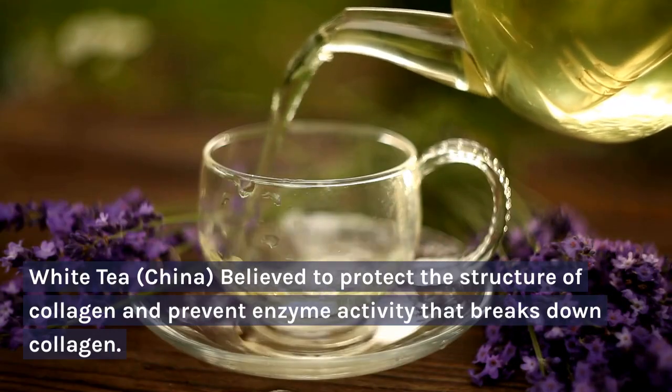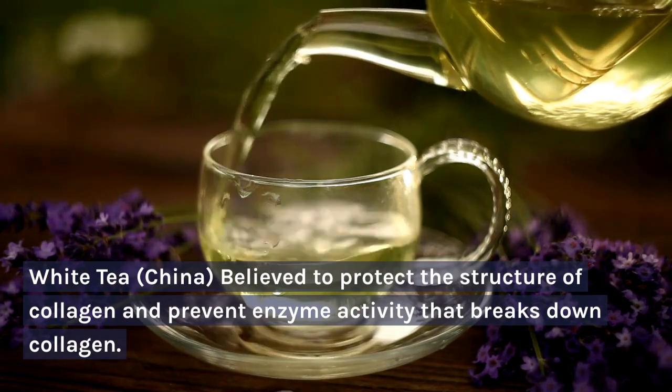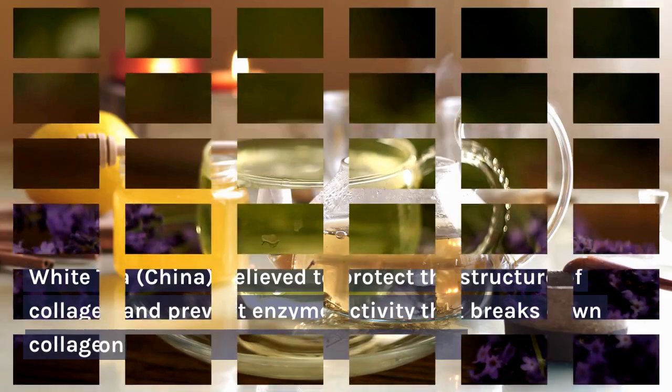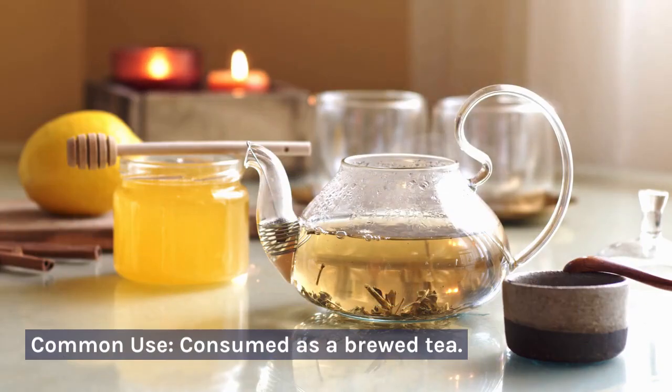White tea — China. Believed to protect the structure of collagen and prevent enzyme activity that breaks down collagen. Common use: consumed as a brewed tea.